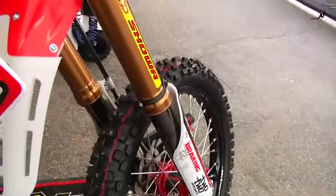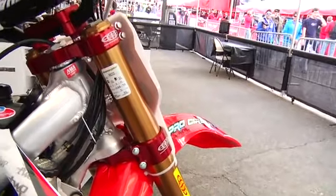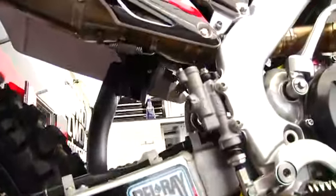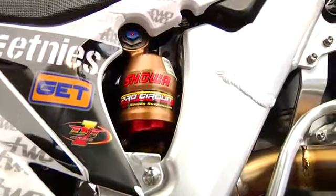The suspension is a Showa. Showa is actually one of our sponsors and it's kind of like a kit, but there's probably some things the general public can't buy, like the Villa shock body. He likes the suspension to be relatively stiff but still compliant.